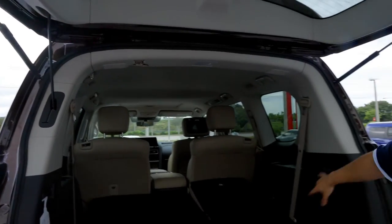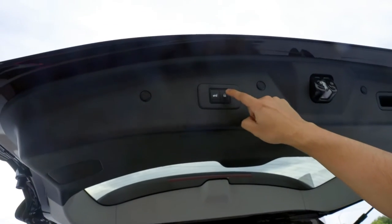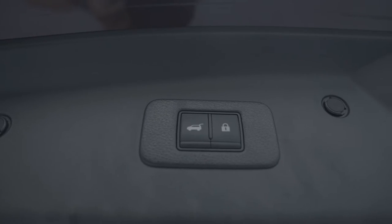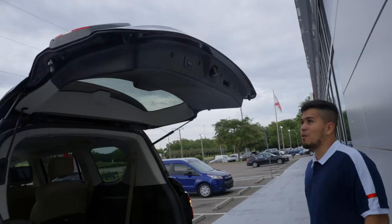Another cool feature here — from the back I can go ahead and close the liftgate, but I can also lock the rest of the vehicle. So you don't have to go to your pocket or manually go through locking all the doors. Just press that button and close it — just like that, voila, it does it for you.